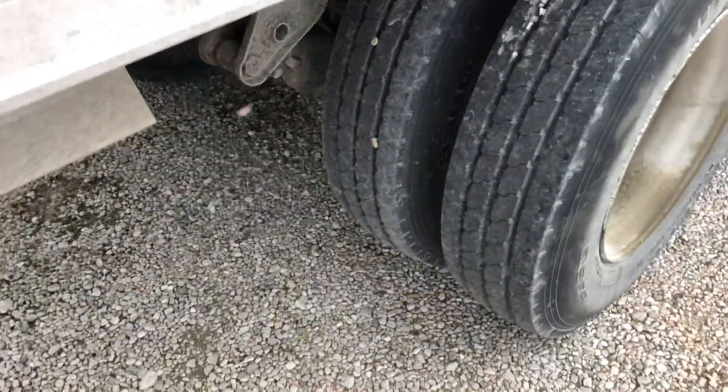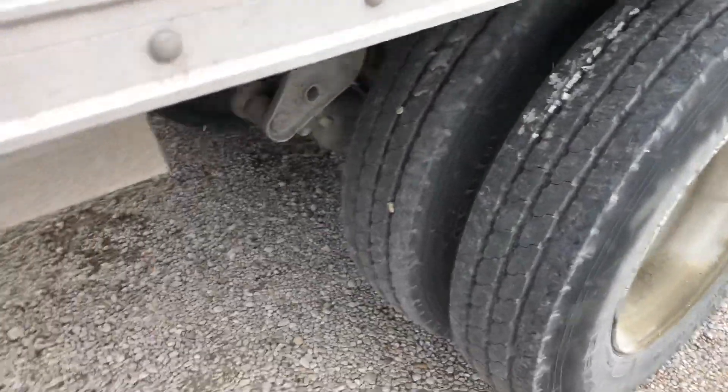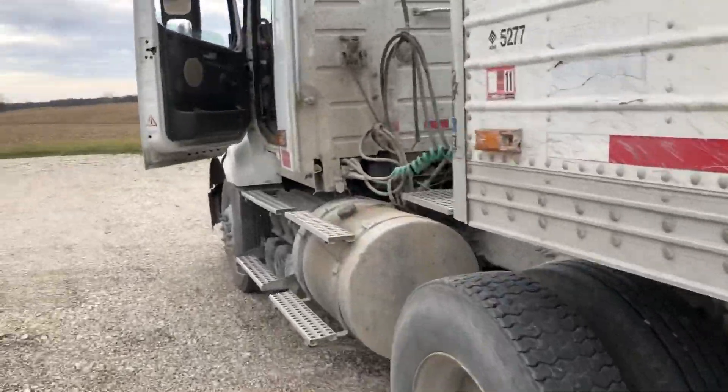Got some brand-new tires on this thing today. That was only three grand — expensive little trip to town. Almost cost as much as the loaded truck that went to the elevator.